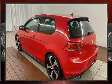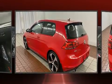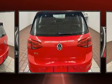Climb inside the 2015 Volkswagen Golf GTI. This two-door, five-passenger hatchback has just over 90,000 miles.